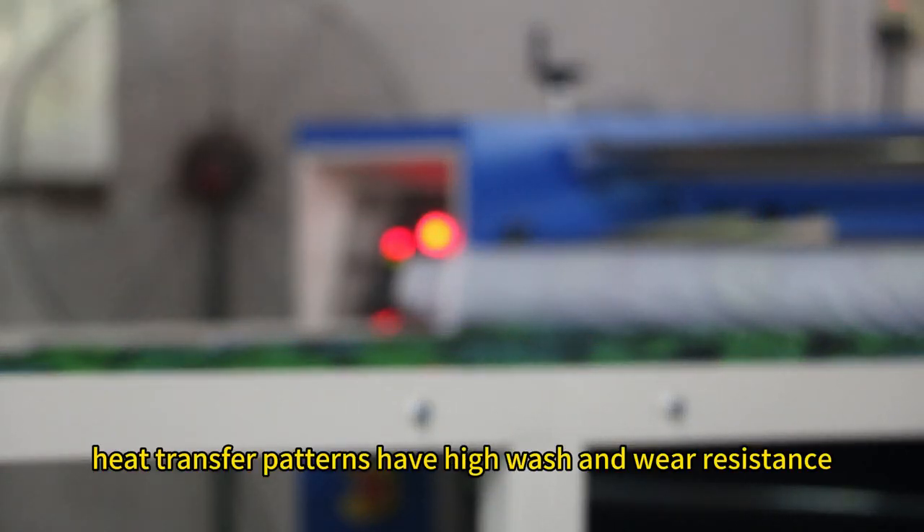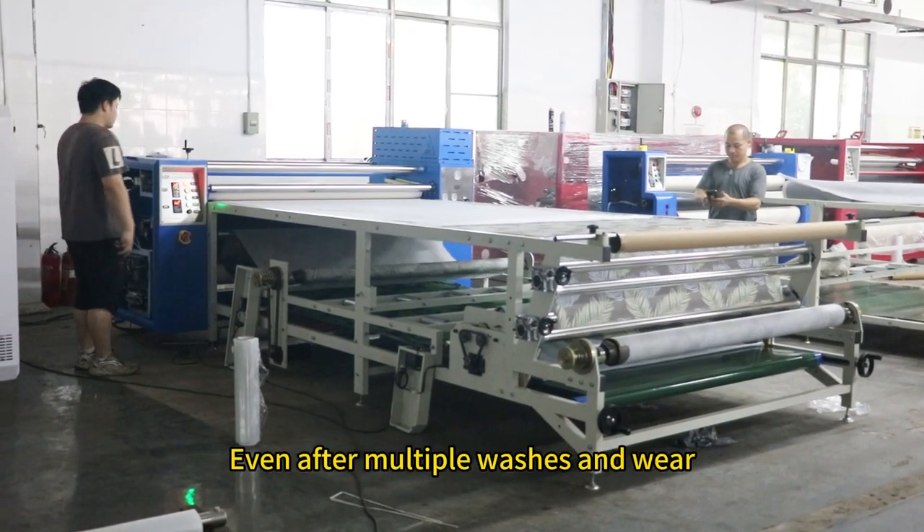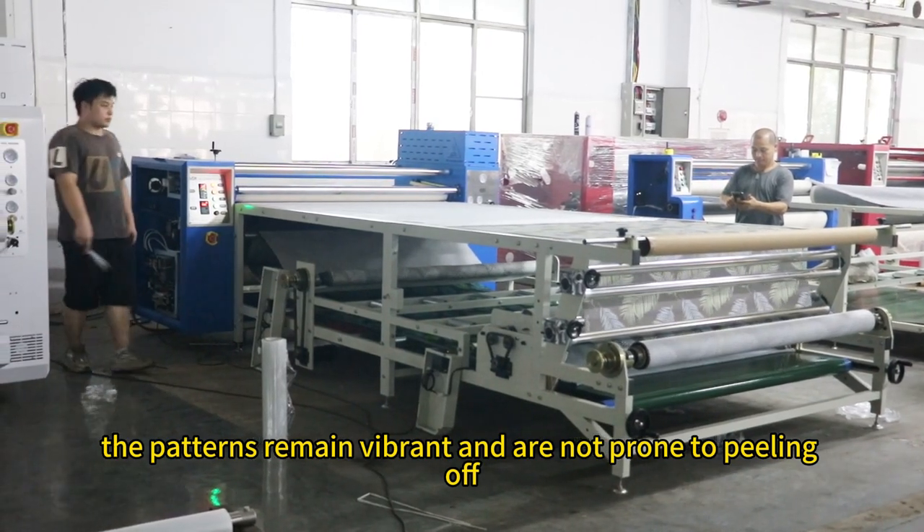Secondly, heat transfer patterns have high wash and wear resistance. Even after multiple washes and wear, the patterns remain vibrant and are not prone to peeling off.